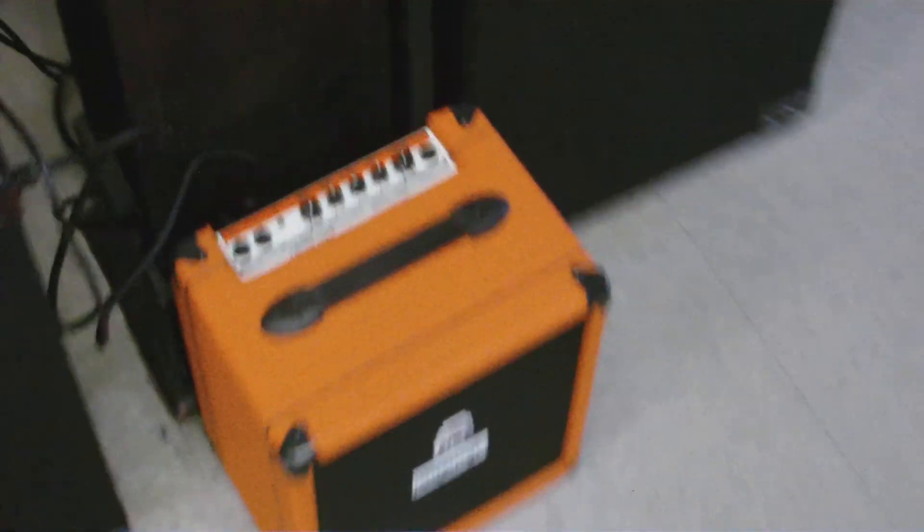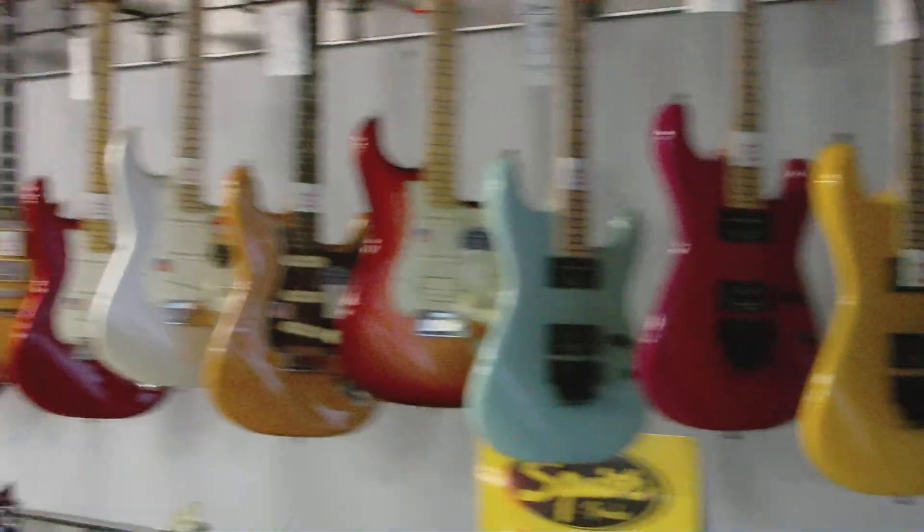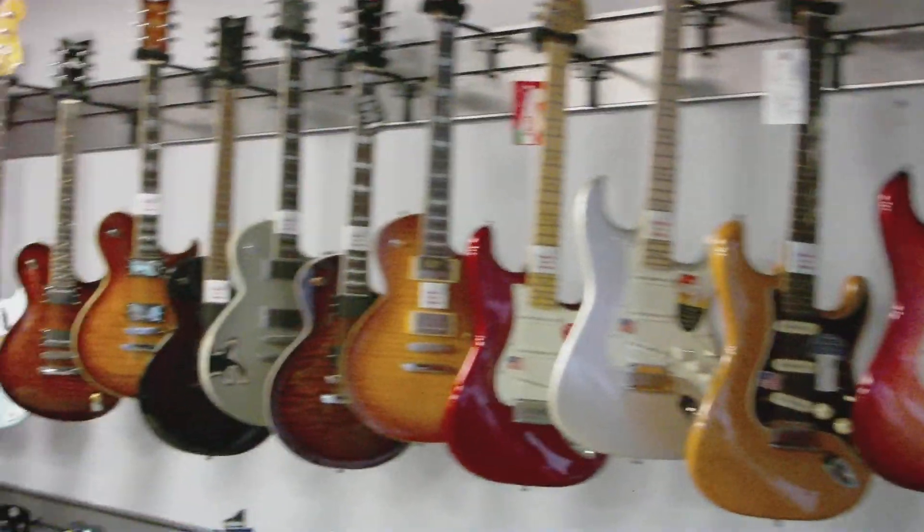Now on to the most important part of the store, the guitars. Over here we have a variety of Schecters, Samick, Eddie Van Halen, Custom Charvels, Regular USA Charvels, and American and Mexican Fender products.